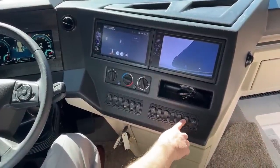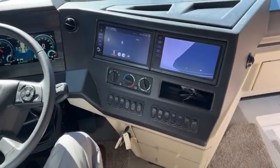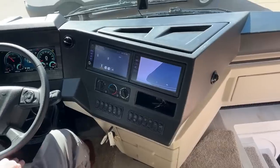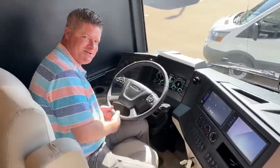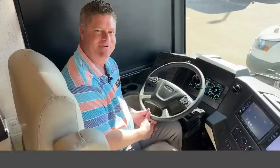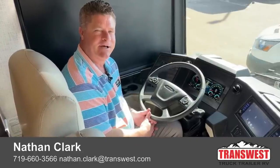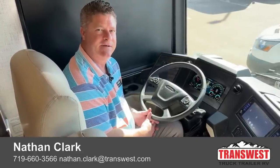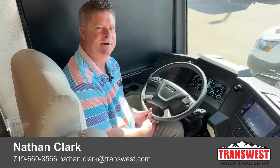Courtesy lights, your visor, and also your 360 camera. So once again, we're talking about the 2023 Newmar Dutch Star 4081. I'm Nathan Clark. My phone number is 719-660-3566. If you have any questions regarding any of the coach that I just showed you or anything else on the website, please give me a call — I'm happy to help.